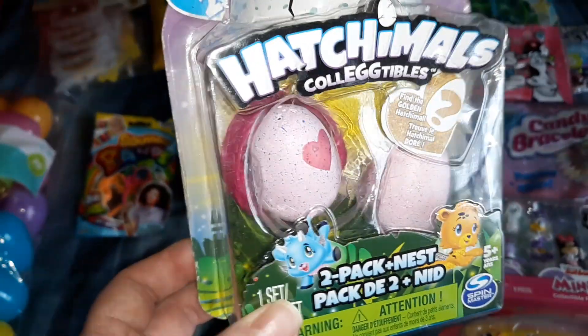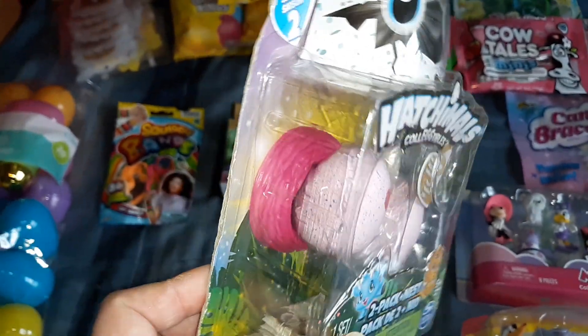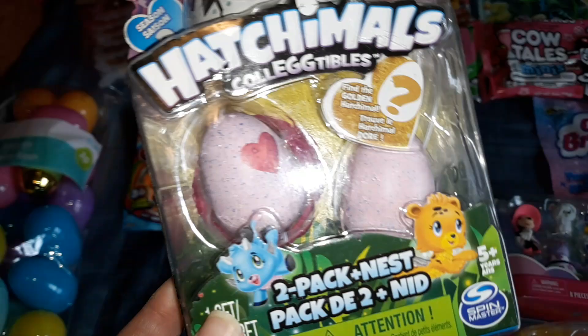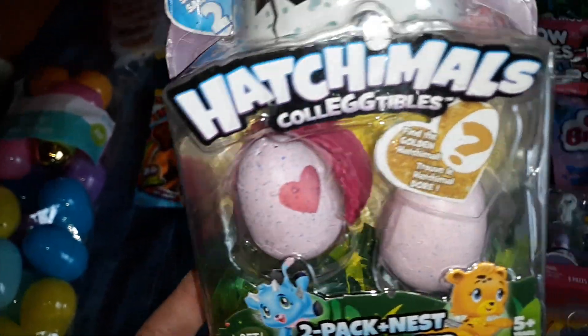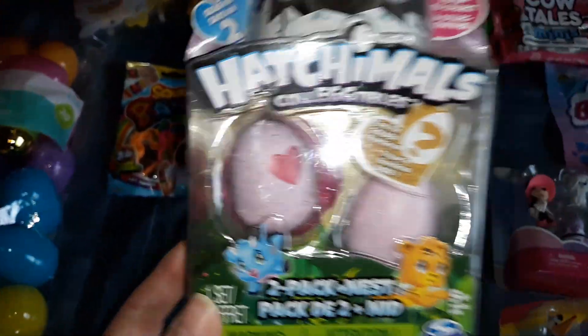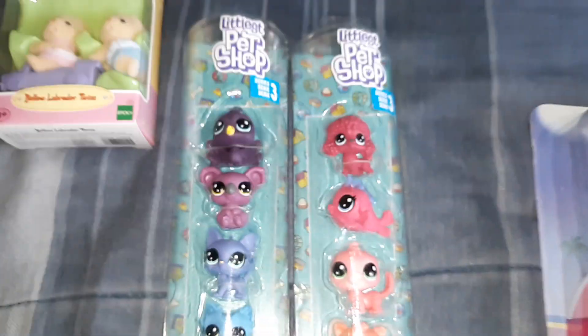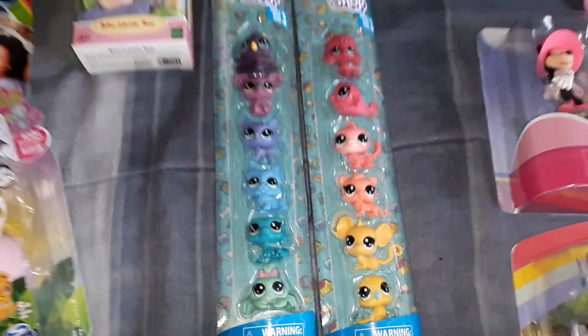I got two Hatchimal eggs — whoever doesn't get the car from Calico Critters will get the nest. They all end up in a shared bin anyway. I also got two sets of Littlest Pet Shop characters that I'll divide up between my two older daughters.